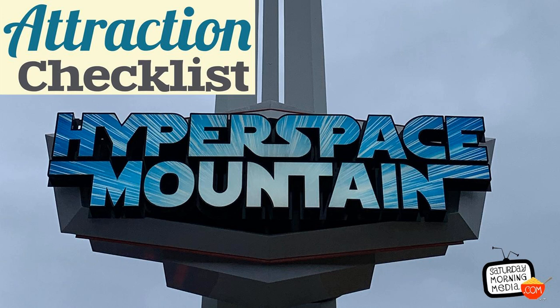My name is Grant Pachocco, and I invite you to join me on my quest to learn about and experience every Disney Park attraction I possibly can. This is Attraction Checklist.